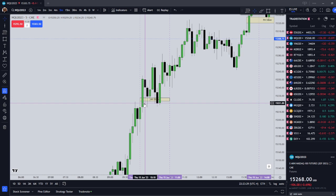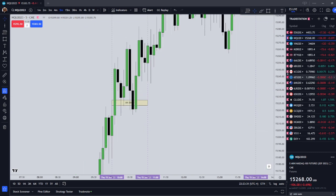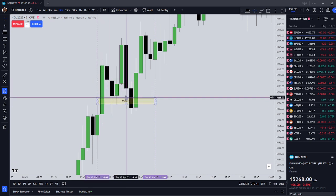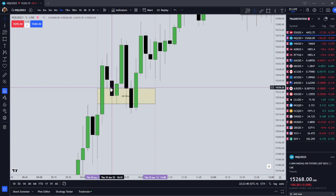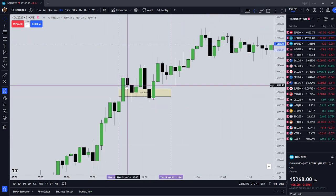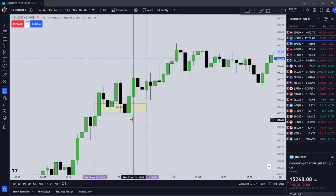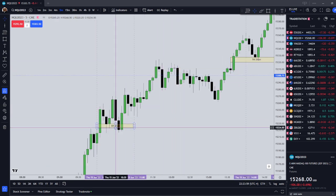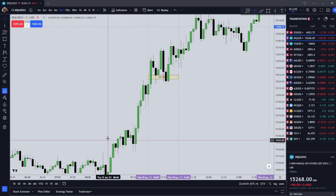Thursday AM session: there's a fair value gap that formed during the setup time. I prefer inefficiencies that are not forming during the setup time, because obviously this would have happened pretty quickly, but in any event this one was a valid AM Silver Bullet. You could have gotten in and profited on that AM Silver Bullet.